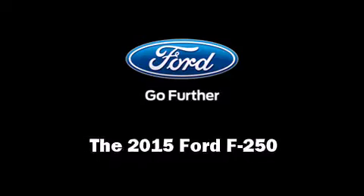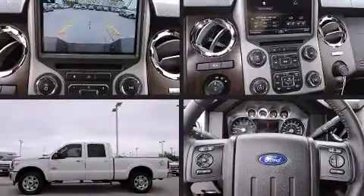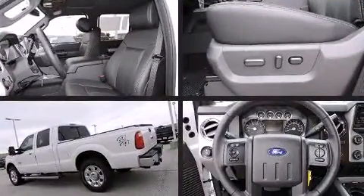The 2015 Ford F-250. It features an automatic transmission, four-wheel drive, and a powerful eight-cylinder engine.